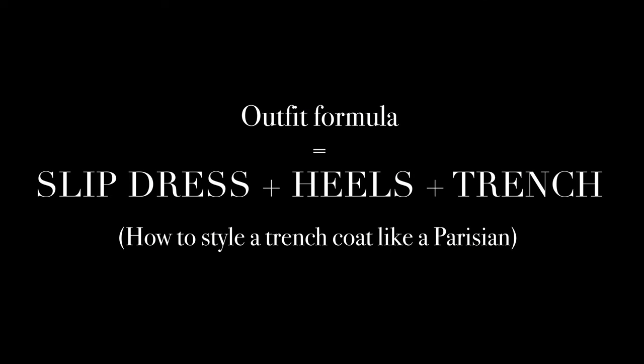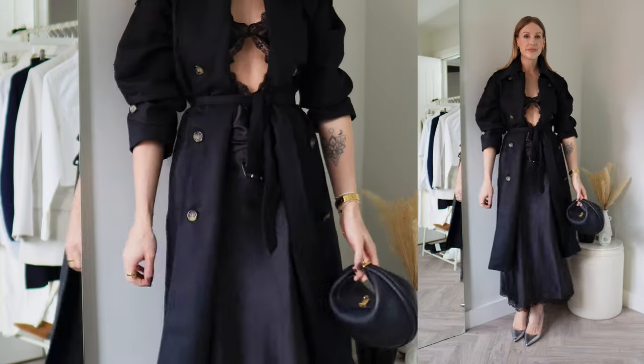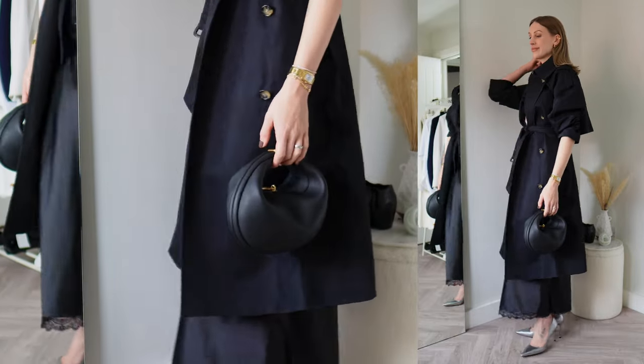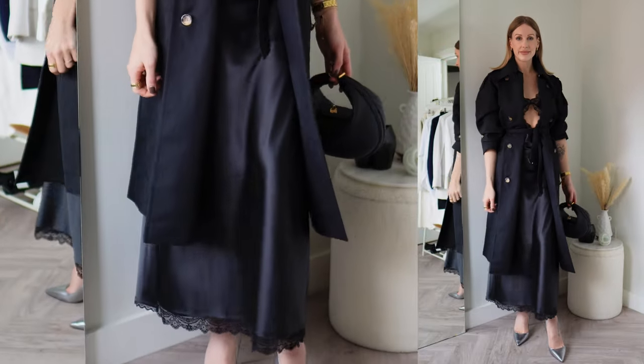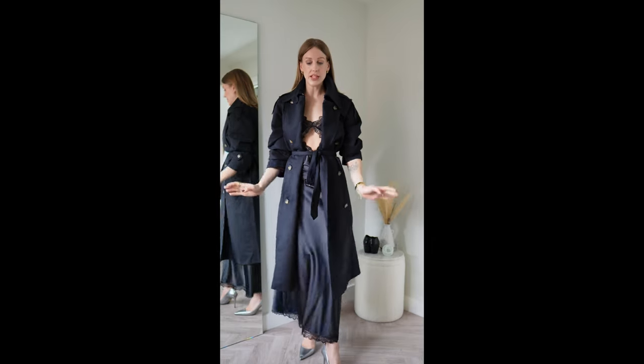For another evening look, I've included a wardrobe classic that Parisian women wear so beautifully: a slip dress. Simple, no fuss, elegant, effortless to throw on. So we have a slip dress with the trench coat — I've popped the collar here, which is what I would do in the evening — and I've belted the trench coat slightly open so you can define your waist but still see what you're wearing underneath. I just love how the trench coat completes the look while still looking sophisticated and has that Parisian vibe.